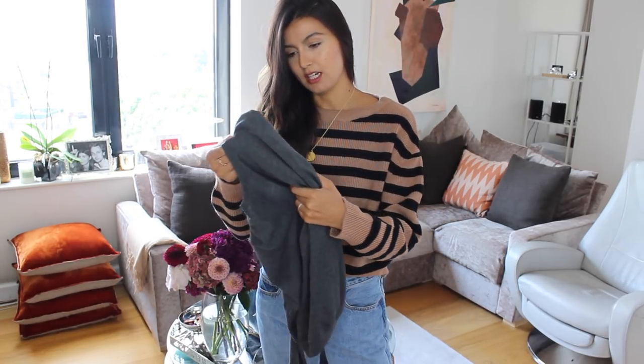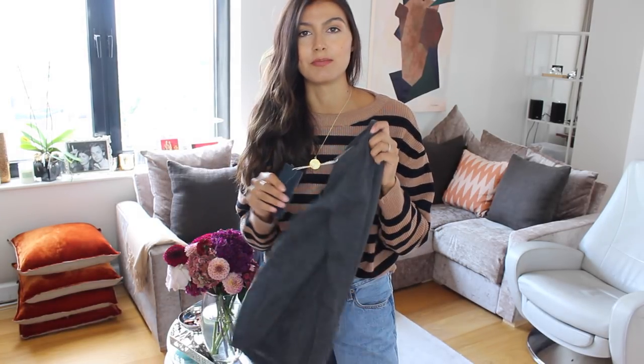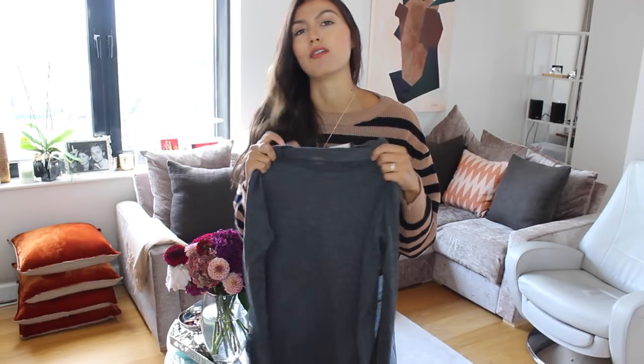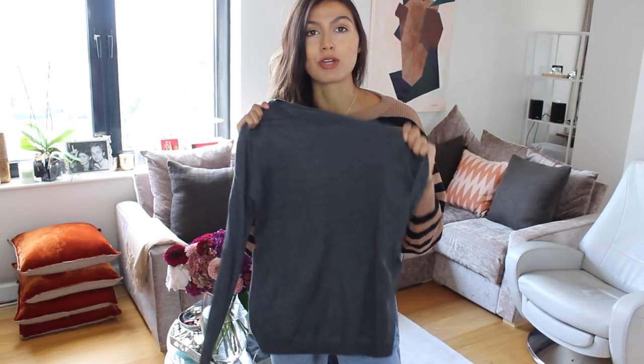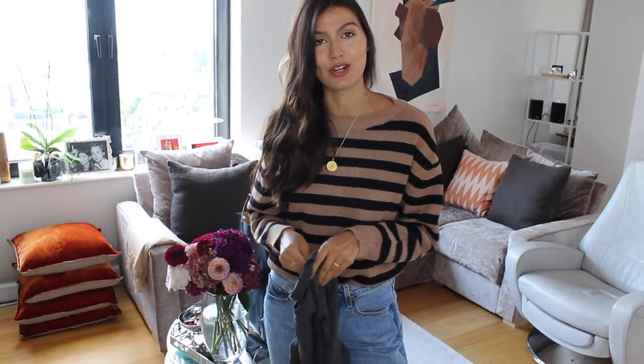Next is this grey top — it was £19.99, just a really simple grey top. I love a simple grey top, especially paired with high-waisted denim. I was hoping this would be a staple piece for my autumn-winter wardrobe, so let's try it on and see.